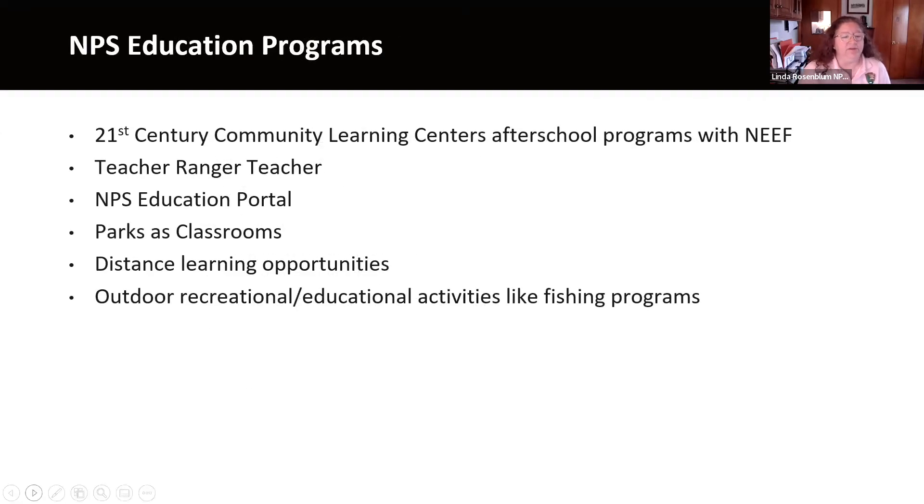Some of the education programs we've been working with at the national office include the 21st Century Community Learning Centers, which is what we're going to be focusing on here today, and the Teacher Ranger Teacher Program, which is a collaboration with the University of Colorado Denver where we provide a six-week teacher professional development opportunity. A teacher is recruited by a park to work specifically at that site while taking an online course with the university and earning three graduate credits.